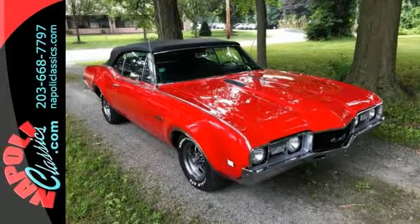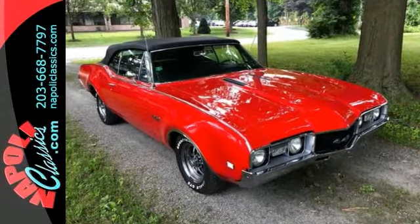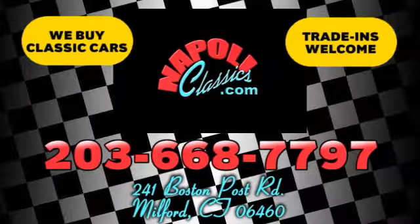Don't miss out on this great classic. We're conveniently located at 241 Boston Road in Milford, Connecticut, or online 24-7 at napoleeclassics.com.